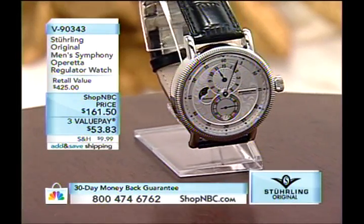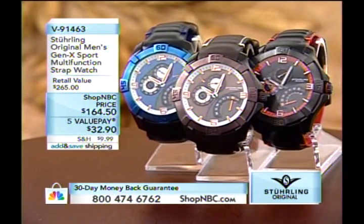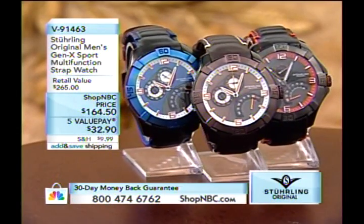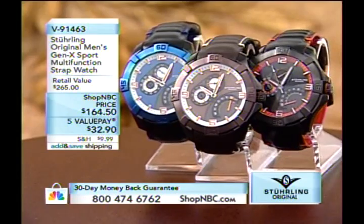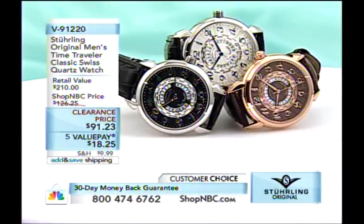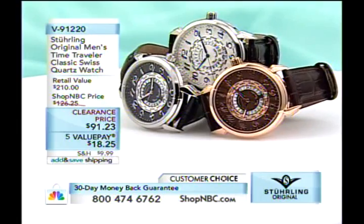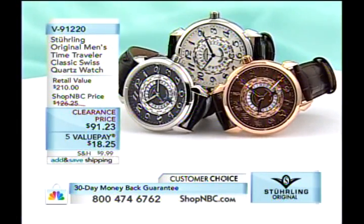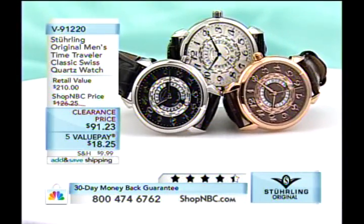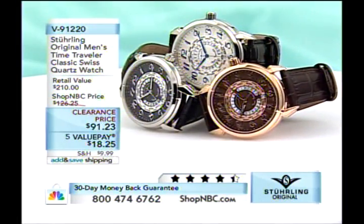Speaking of more contemporary looks, the Gen X Sport multifunction is available today at $164.50 with five value payments of $32.90. Then there's the Time Traveler Classic at $91.23 for the silver tone, with a first payment of $18.25 and five value payments of $18.50. Two hours of Sterling Original Timepieces on this Monday night, as advertised.